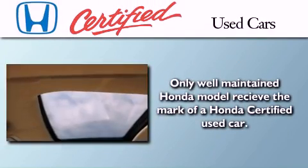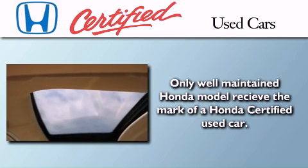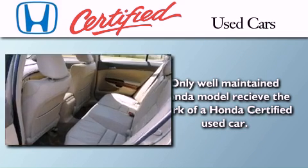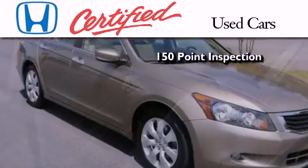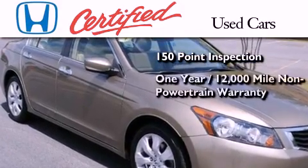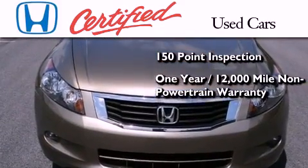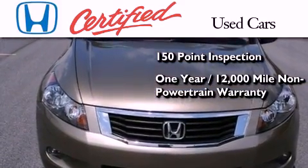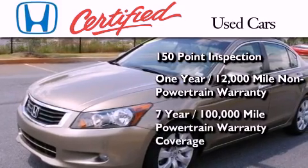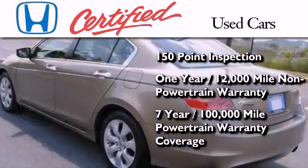In addition to the innovative engineering and quality manufacturing that is a part of every Honda, this certified Honda includes an exhaustive 150-point mechanical and appearance inspection, an additional one-year or 12,000 miles of non-powertrain equipment warranty coverage on top of what's left on the original new car warranty, and 7 years or 100,000 miles of powertrain warranty coverage.